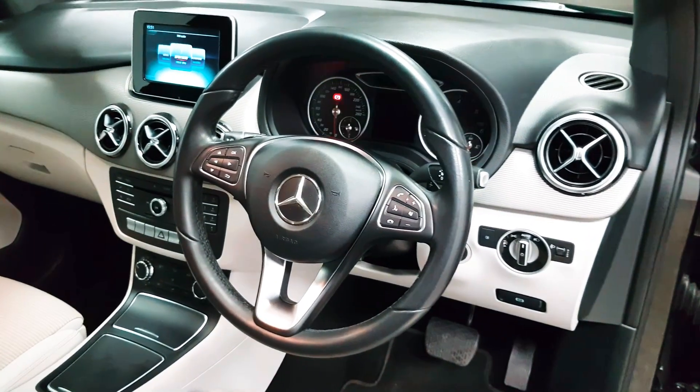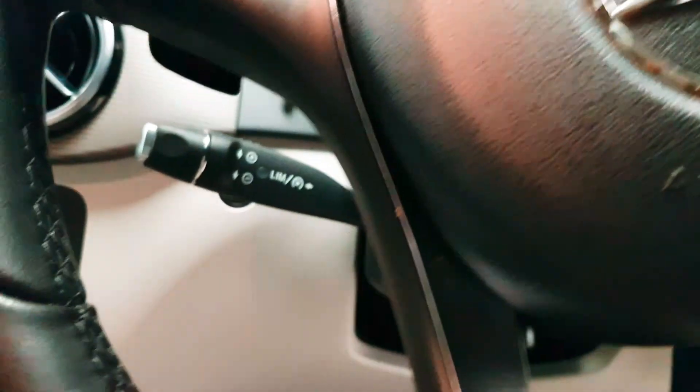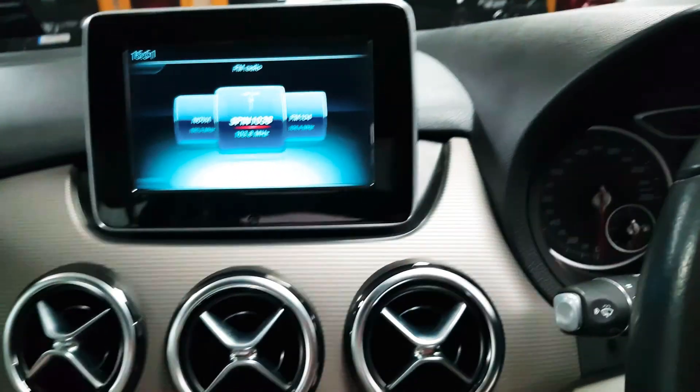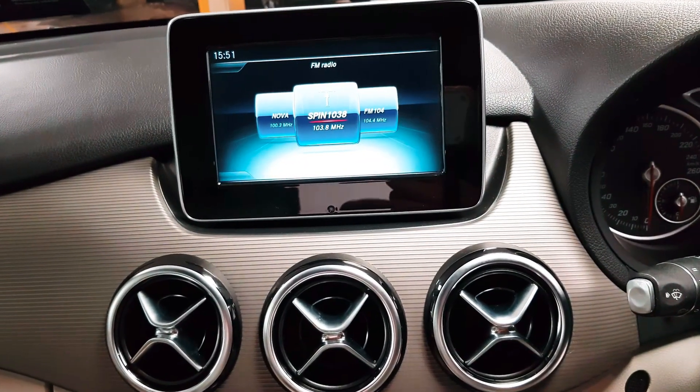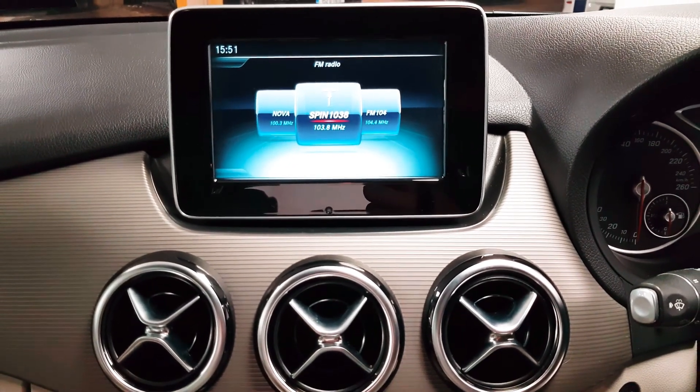On the steering wheel you can answer and reject phone calls as well as control your media. Behind the steering wheel is your cruise control stalk. This screen is where your radio lives as well as your reversing camera, your Bluetooth menu and your onboard computer.